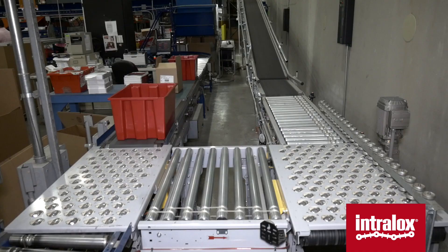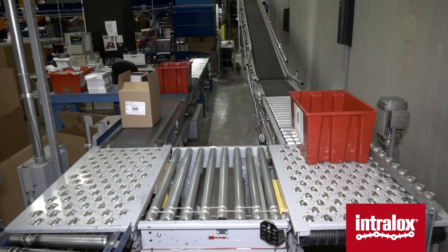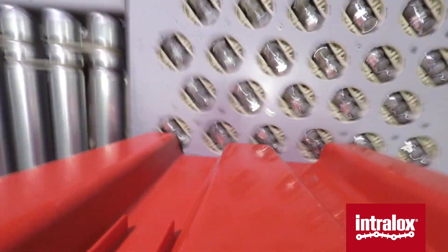As we bring in more and more third-party product, the space we have available starts to become more of a premium. Our returns area is not large enough for what we were going to need to do for these third parties. So we decided to branch out and locate our return product directly to the forward pick bases.